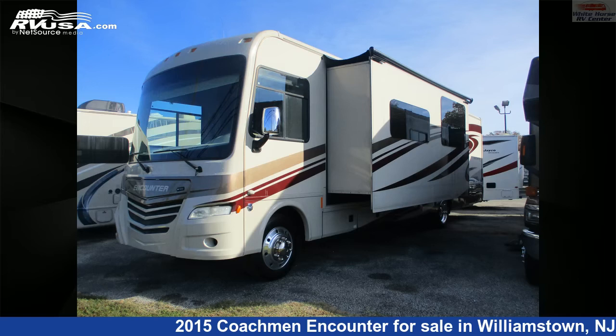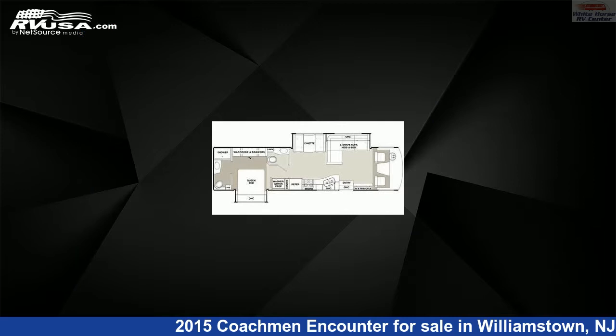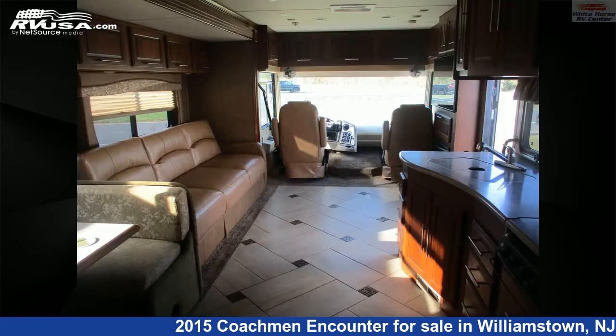This 2015 Coachman Encounter 37LS Double Slide, 1½ Baths is a Class A RV. It is located in Williamstown, New Jersey 08094, and is offered for sale by Whitehorse RV Center.